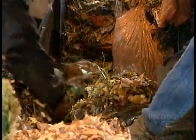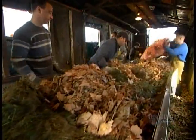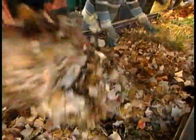Workers carefully inspect the leaves and grass clippings, removing any non-biodegradable objects that got into the bags — things like pieces of plastic, rubber or metal, shards of glass or even stones.